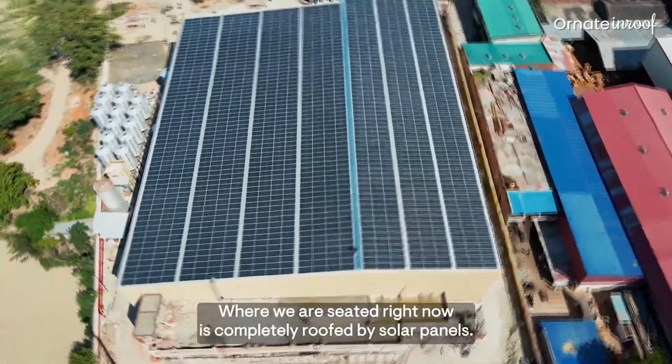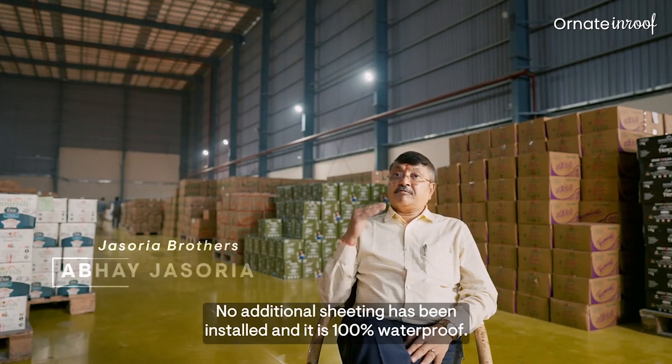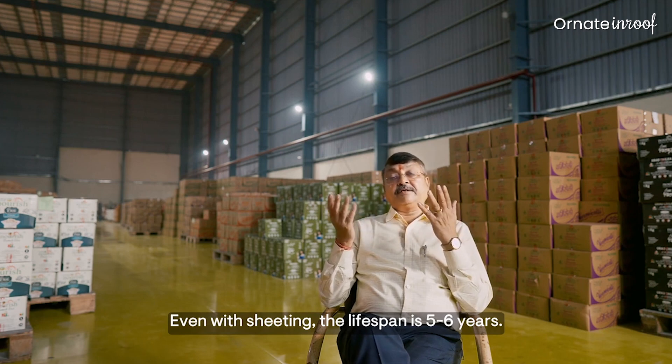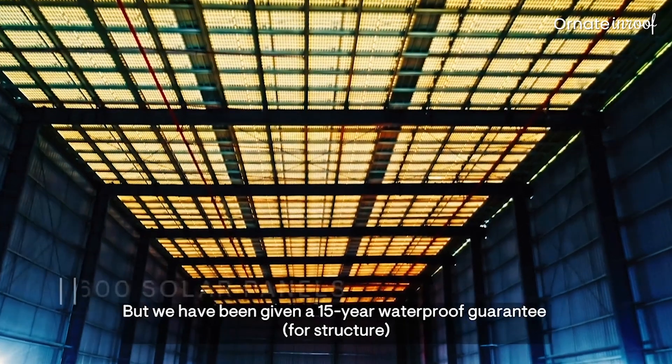In this case, we used the solar panels themselves as the roof covering — there is no sheeting underneath. It is 100% waterproof. Even if you install it for 4 to 5 years, there is a guarantee that it will not leak water for 15 years.